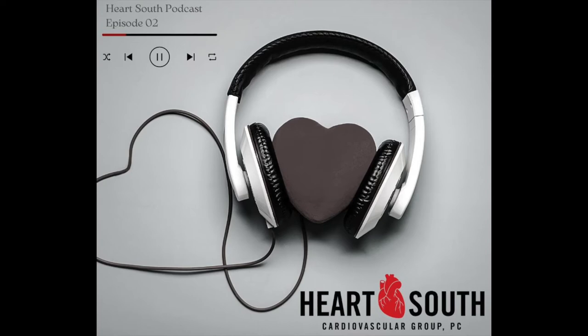Hi everyone, I'm Dr. David Fino. I am a surgical invasive cardiologist at Heart South Cardiovascular in Alabaster, Alabama. And today we're going to talk about a few things. We're going to start off with May Thurner Syndrome.